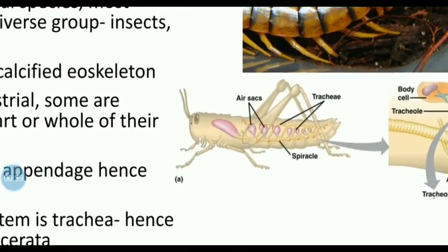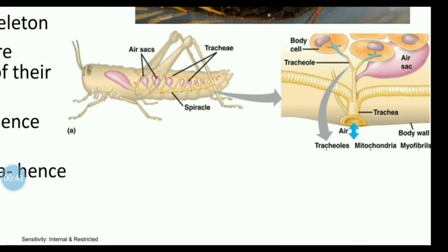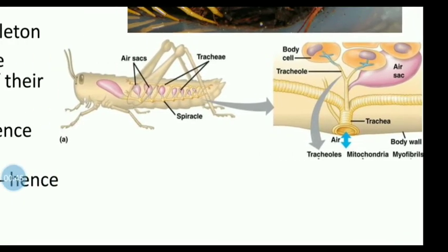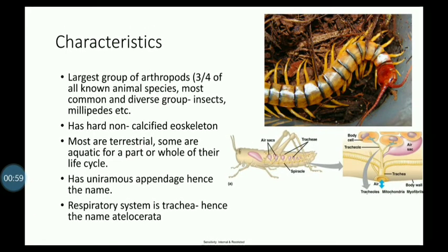In the Uniramia, we have a respiratory system. We have a series of openings in the body surface. This group is called Atelocerate.